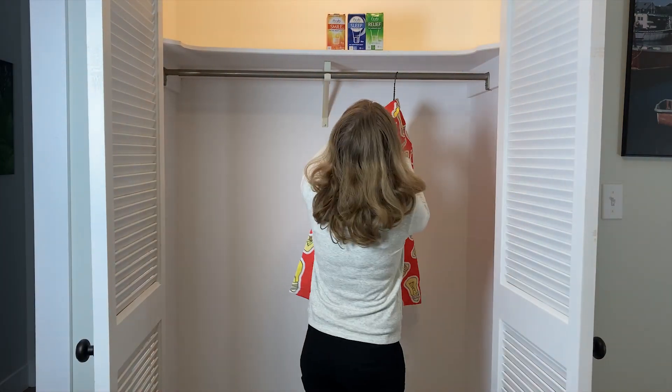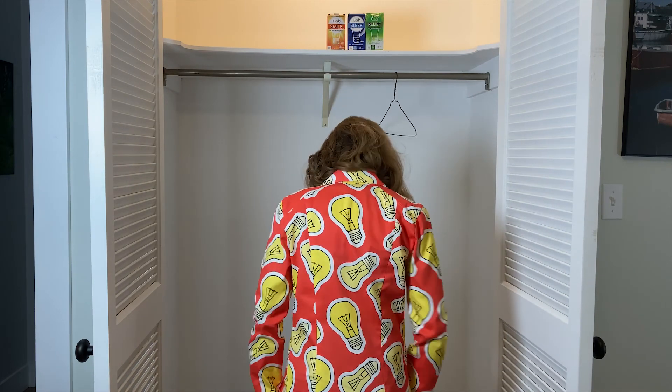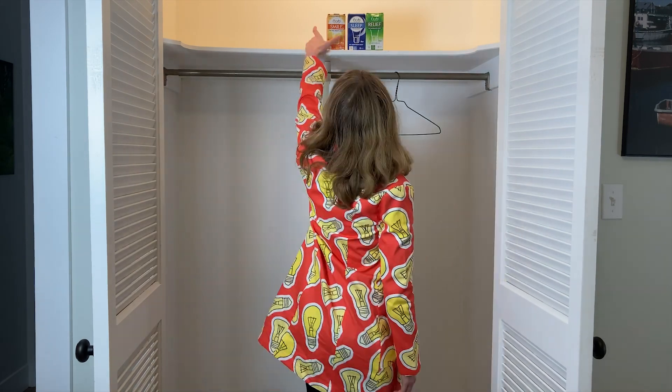I hear you asking, but how does this work? I am Dr. Anna Draws, a biologist at Norb Lighting, and I am here to help explain the science behind Norb Smile.